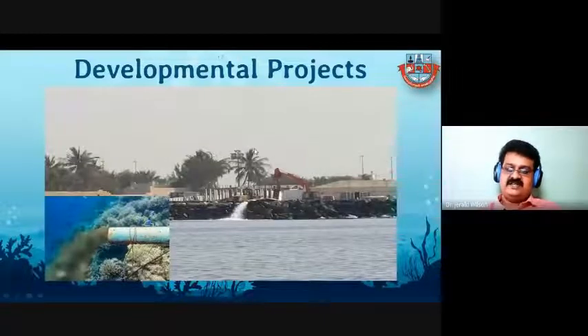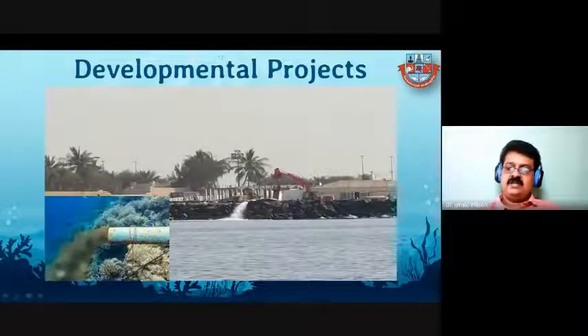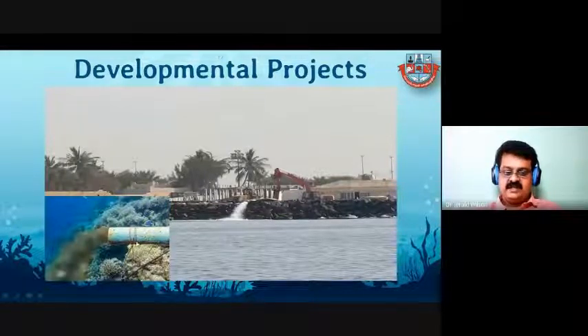Another threat is developmental projects. Nowadays, many projects are developed on the seashore area, with constructions happening right on the seashore. After the tsunami, India stopped constructing buildings near shore areas, but in some cases — especially huge industries placed on the seashore — they simply dump their waste as sewage water into the marine environment, which is a coral reef environment, without any proper treatment, completely damaging the coral.